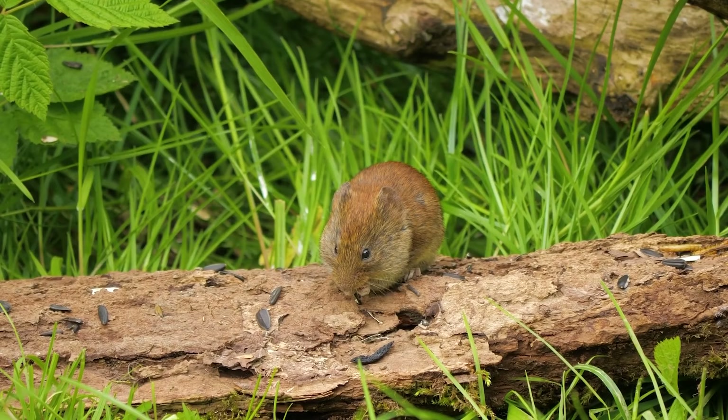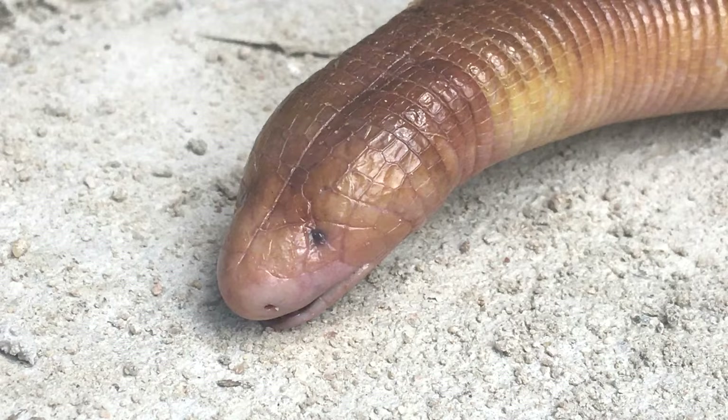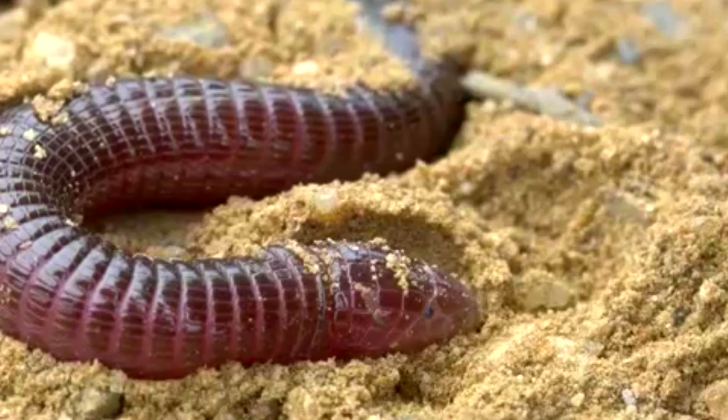It should be noted, however, that most worm lizard species only reach about half a foot in length and thus don't go after these larger-sized meals. Worm lizards have reduced eyes as they don't need to see well in their underground tunnels, but they have an acute sense of hearing that lets them pick up on sounds their prey make.